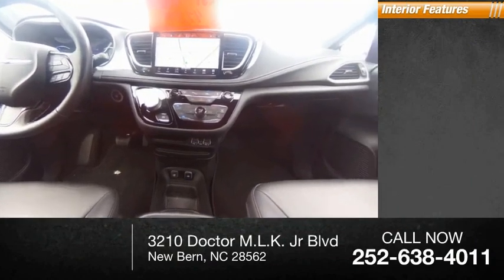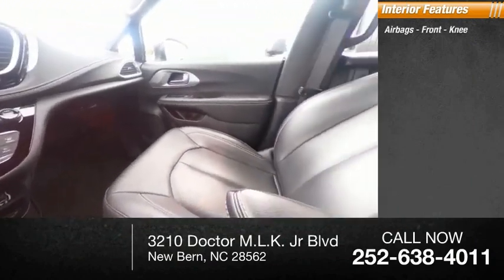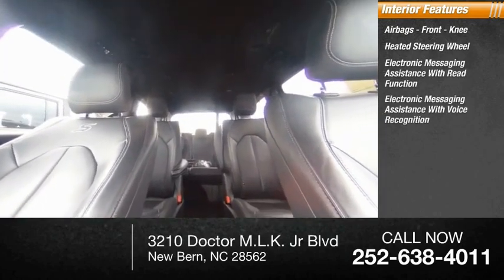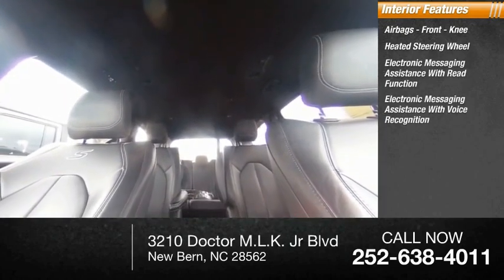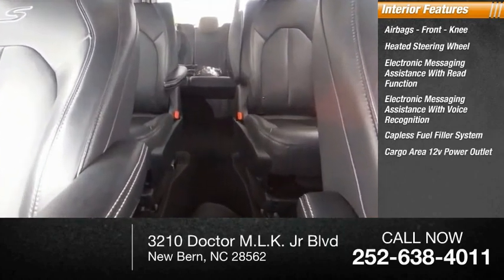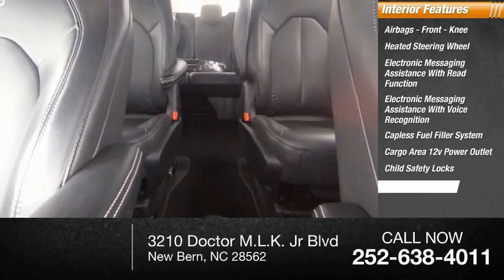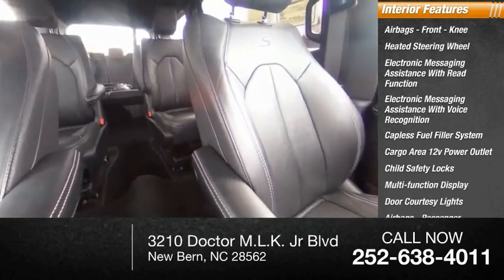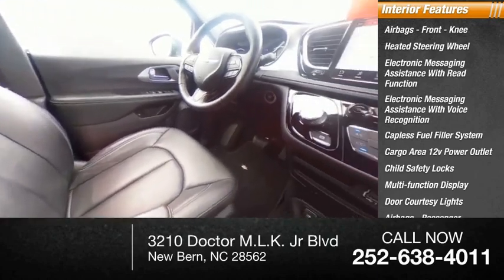Inside you'll find airbags, front knee airbag, heated steering wheel, electronic messaging assistance with read function, electronic messaging assistance with voice recognition, capless fuel filler system, cargo area 12-volt power outlet, child safety locks, multi-function display, door courtesy lights, and passenger occupant sensing deactivation.